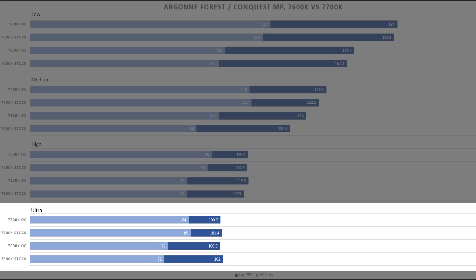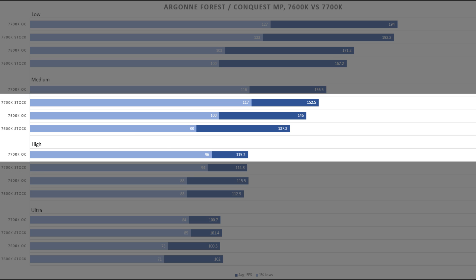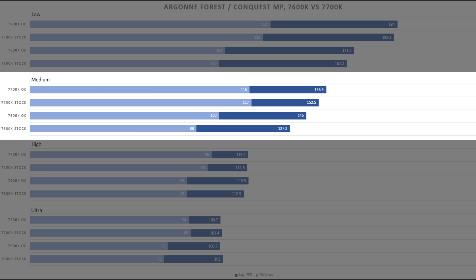At ultra settings we get a similar story — both CPUs can manage 100 FPS quite smoothly, but there is a tighter bound between the i7's slower and faster frame times, delivering a more consistent experience. At high settings we see the same gap of about 10 FPS between the i5 and i7's bottom 1%, though the averages are pretty much identical. When targeting higher refresh rates the i7 pulls ahead at 156 FPS, and the stock 7600K is really struggling, but the jump from 4.2 GHz up to 4.8 GHz shows a noticeable bump in frame rate.